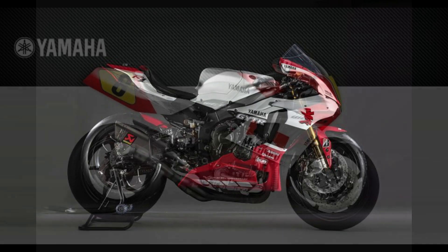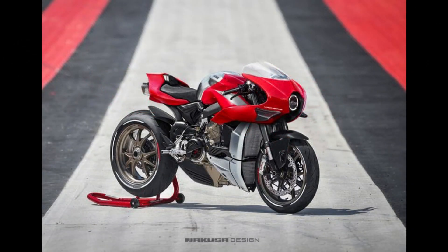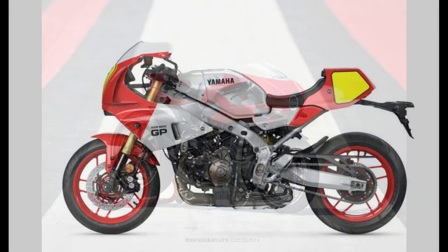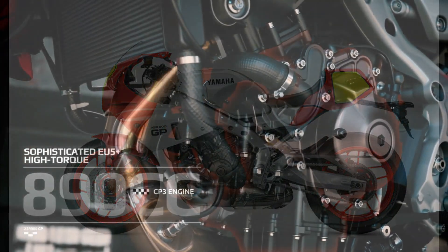Available in a range of eye-catching colors, including classic racing liveries reminiscent of Yamaha's storied racing heritage, this bike exudes style from every angle. Beyond its visual appeal, the XSR900GP impresses with its robust specs and features, making it a compelling choice for riders seeking both style and substance.